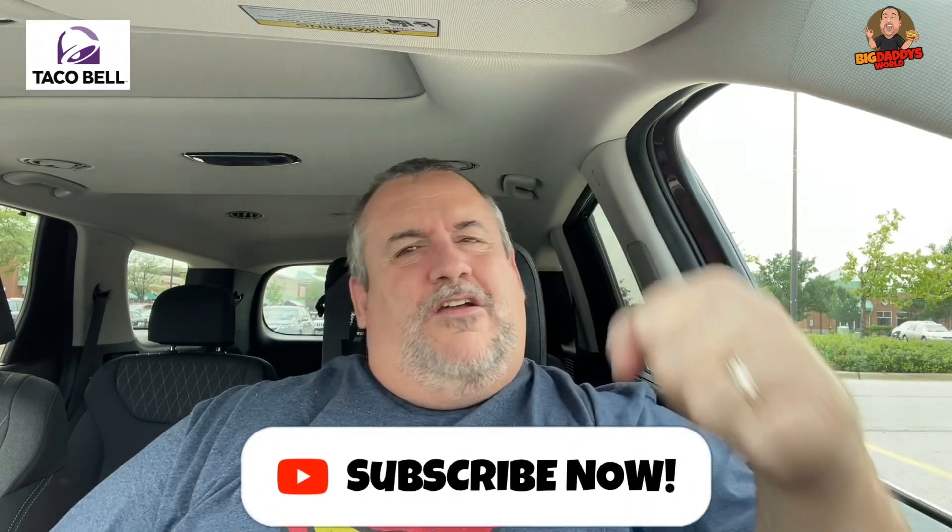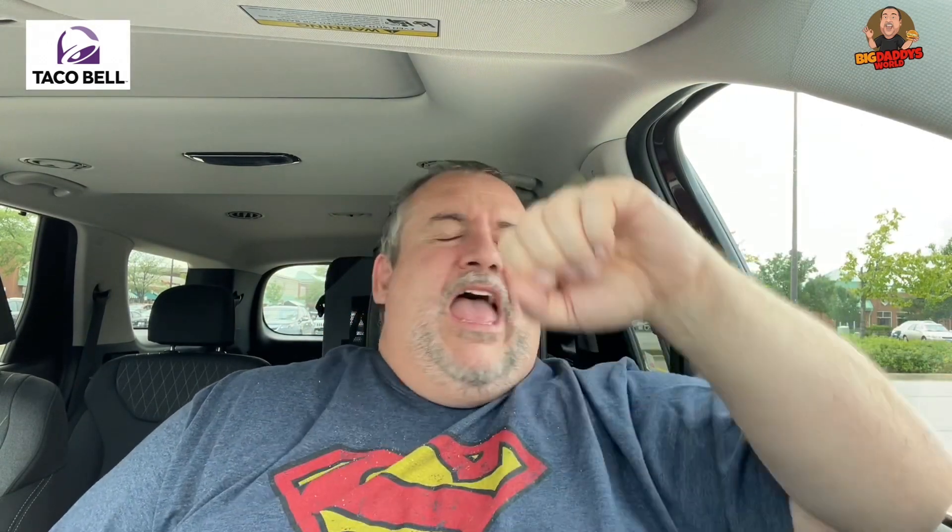If you like this video, give it a thumbs up, hit subscribe, tap that notifier — punch it right in the mouth — so you don't miss another video that I put out. And remember, before you take the first bite, you've got to stuff it right in the old pie hole. We are out.